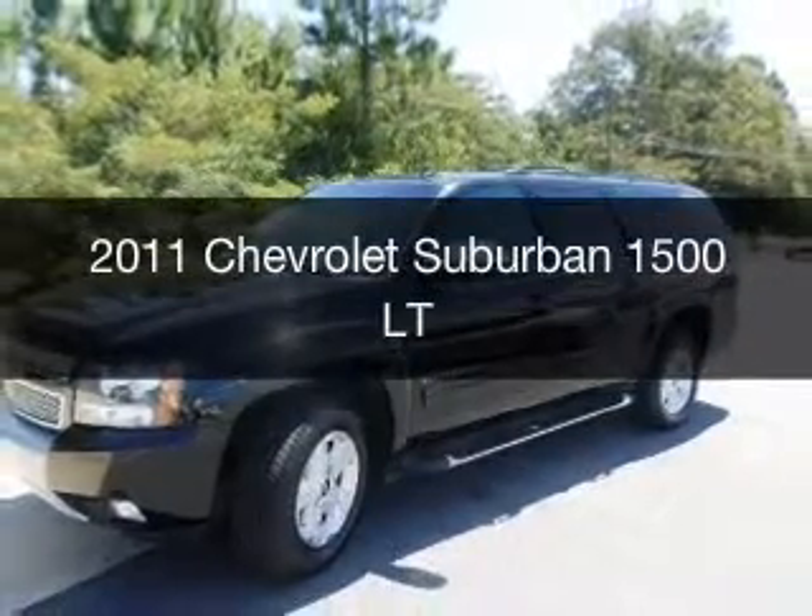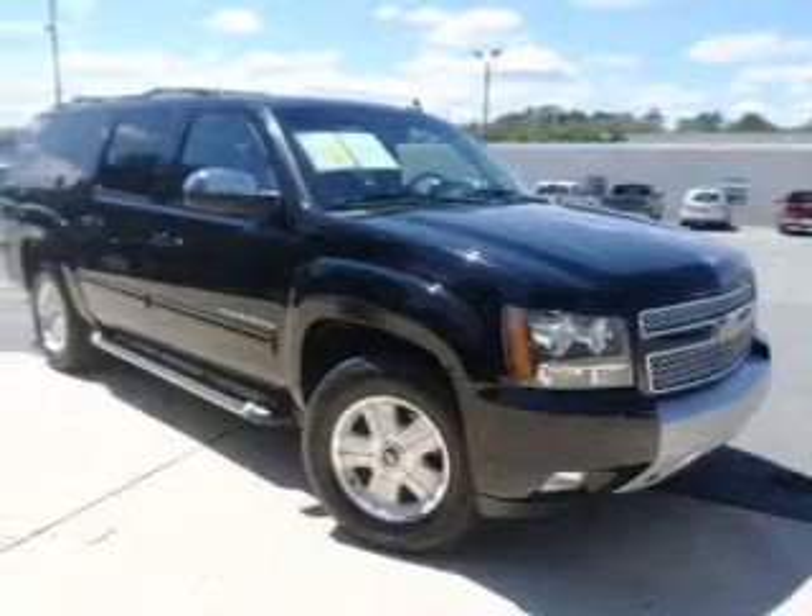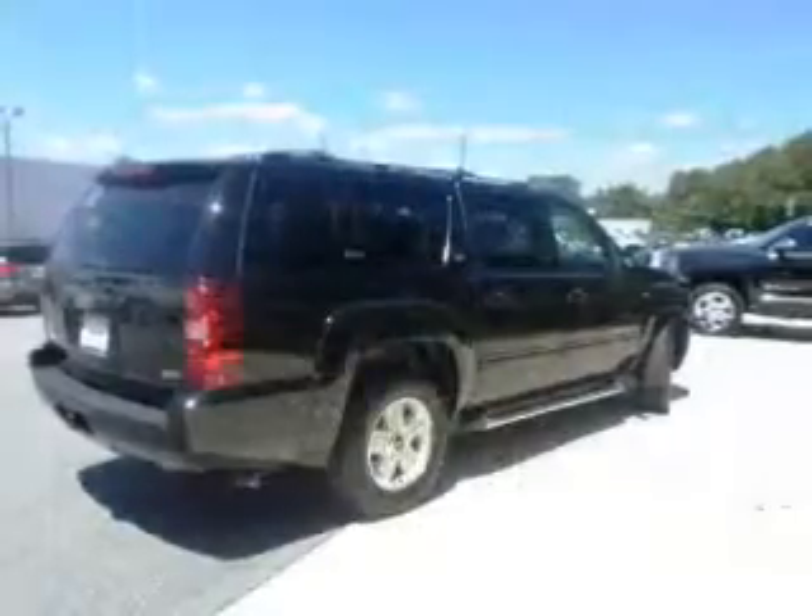This is a used 2011 Chevrolet Suburban, powered by rear-wheel drive, a 5.3-liter, 8-cylinder engine, and a 6-speed automatic transmission.